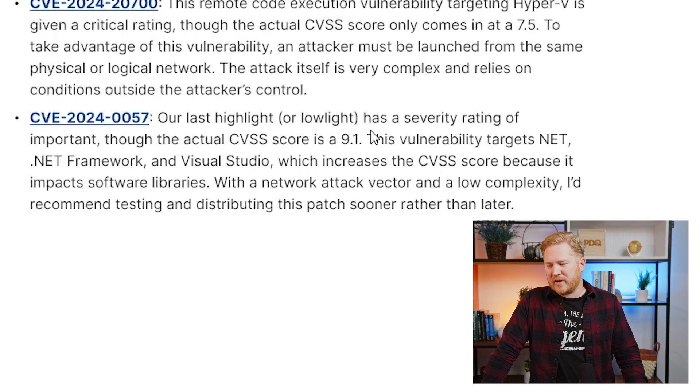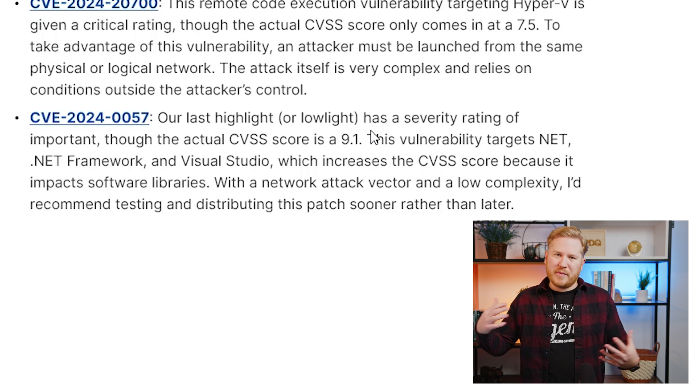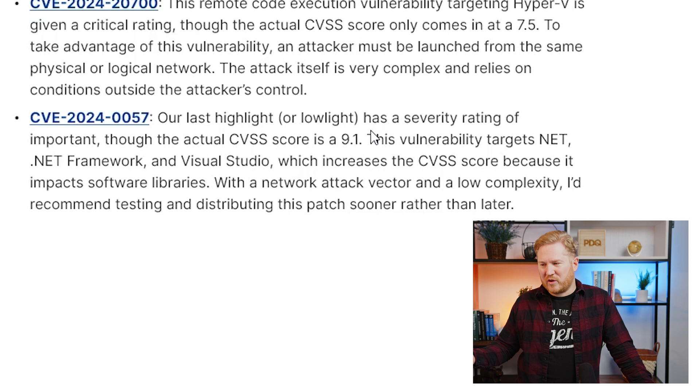The last CVE I want to look at is CVE 2024-0057. This one has a pretty high score of 9.1, because it's targeting .NET Framework and Visual Studio Code — anything that targets a software library is automatically given a higher score. Even though it's not listed as critical, it's rated as important. It does have a network attack vector and the complexity is low, so I would definitely patch this one sooner rather than later. Luckily, while this one does have a proof of concept out there, it's not out in the wild yet, so nobody's seen it being taken advantage of.